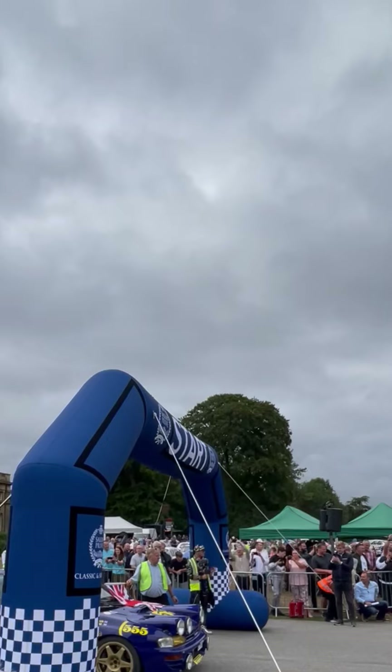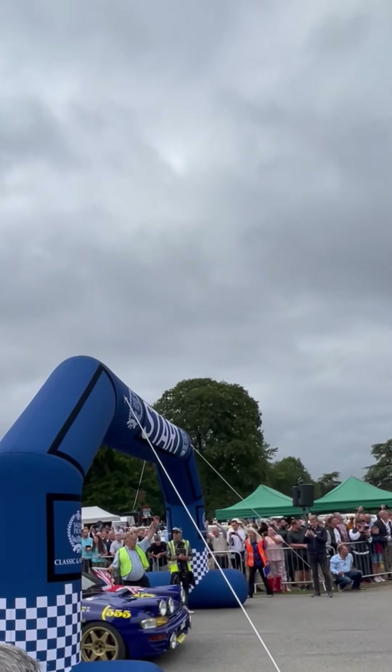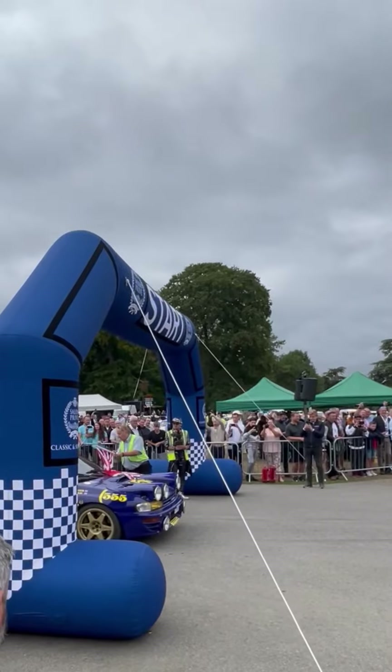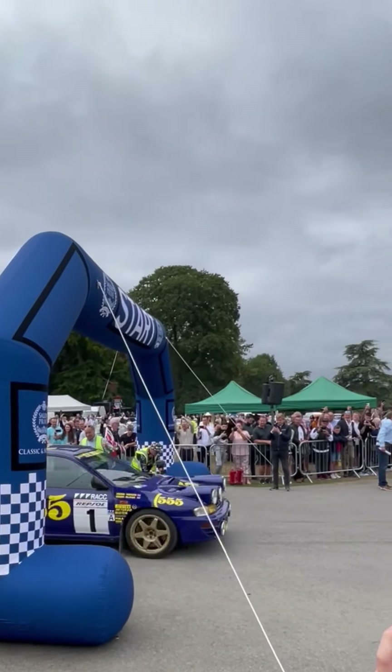So there's a Subaru Impreza and we're just going to have a look at how they performed — a short performance showcase of the Subaru Impreza rally cars. It's quite an exclusive thing to see this, and then afterwards I'll talk you around the actual car.